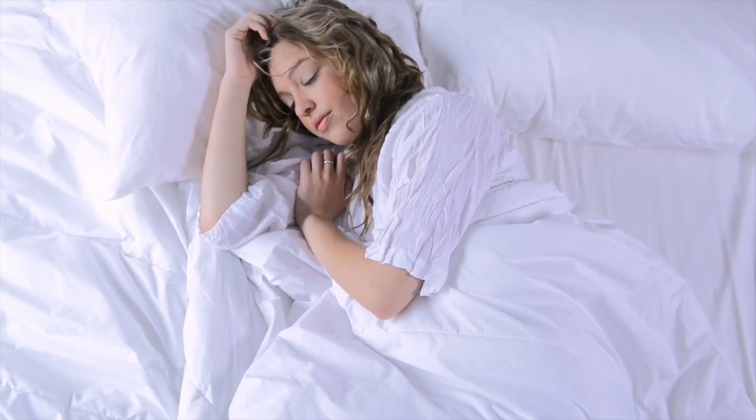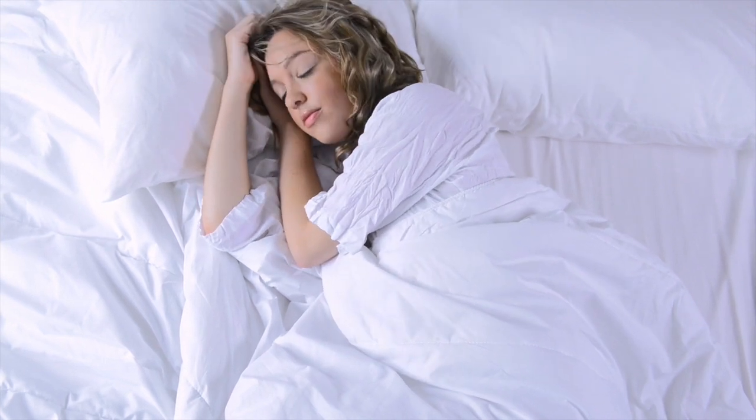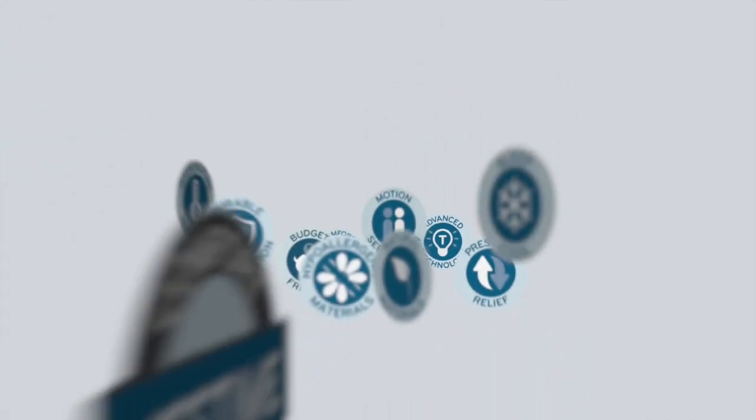It's worth experimenting with sleep-inducing plants and flowers to find what works for you. Once you do, you'll be well on your way to a great night's sleep.